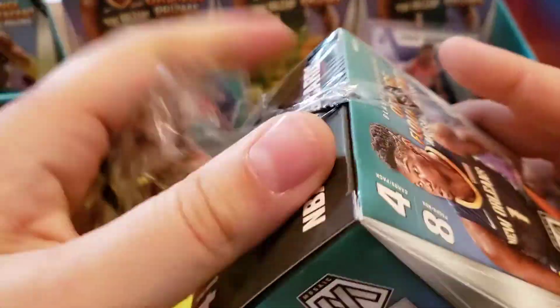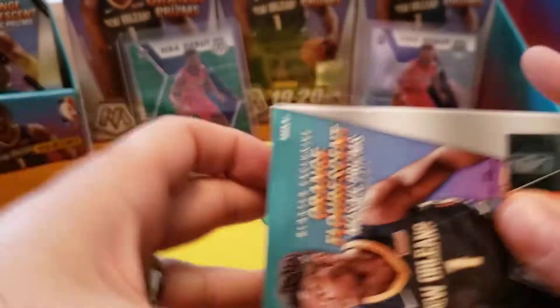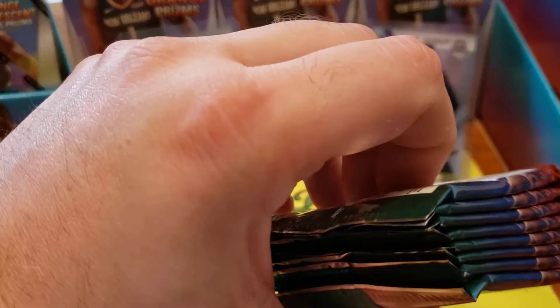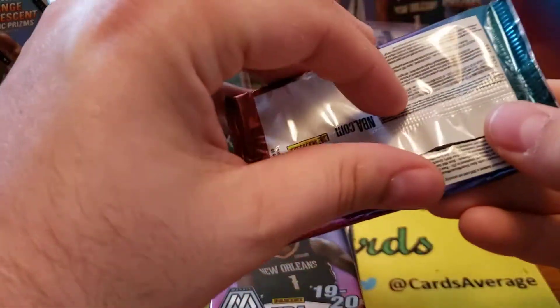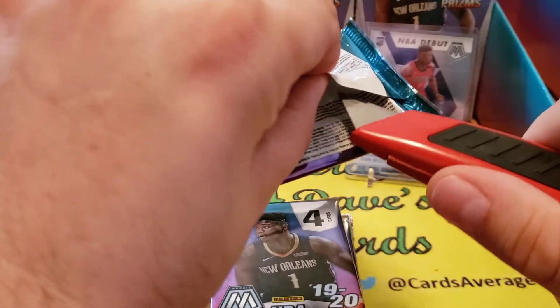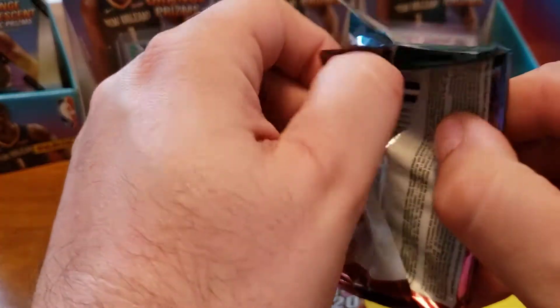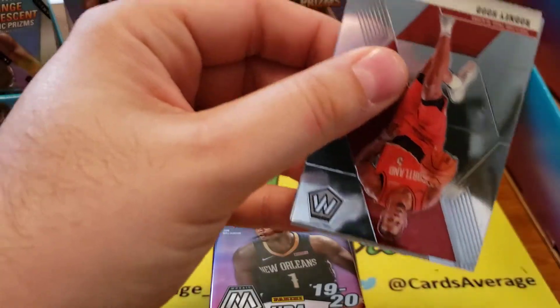Me and my wife have pulled some autos - I don't know if it was one or two, but we did pull an autograph out of it. Some of the autographs we pulled out of this product - we pulled three. I know one was a Brandon Clark rookie scripts. We got another rookie I never heard of, and I don't remember the third. We have pulled some, so yeah, let's see what happens with this.